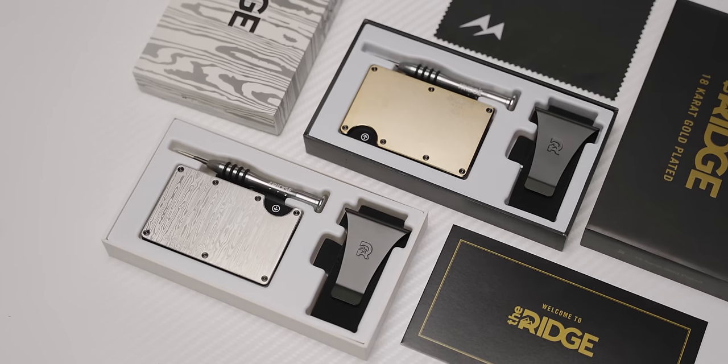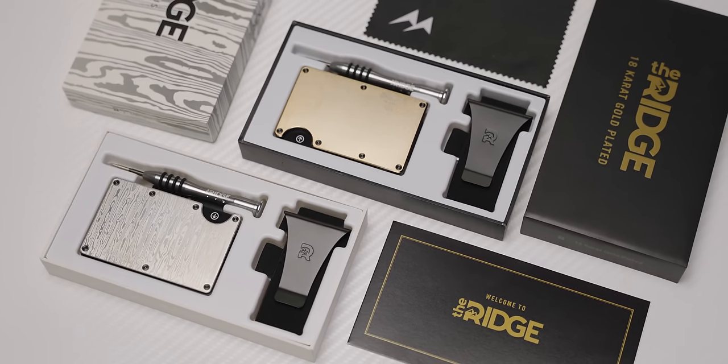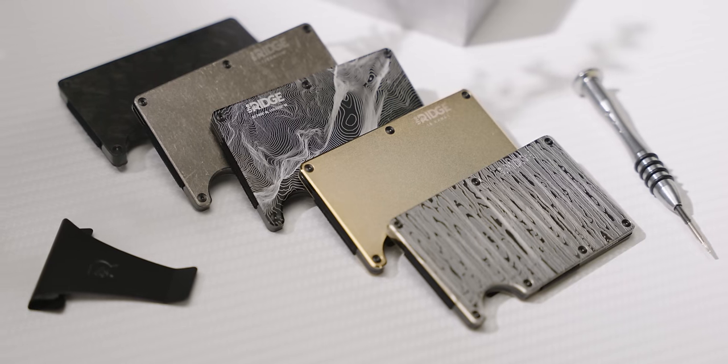Big thank you to The Ridge for sponsoring this video. Get rid of your old bulky wallet — the Ridge wallet will keep your pockets light and organized. Click the link below and use code LINUS to save 10% off your purchase and get free shipping.